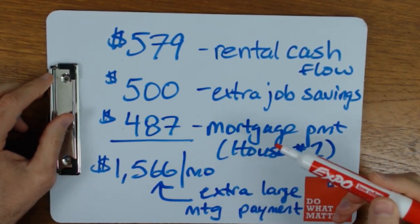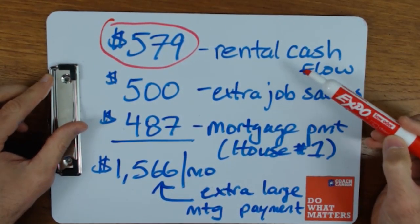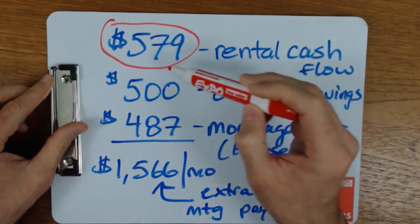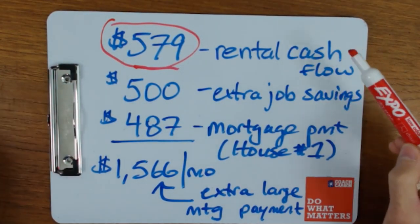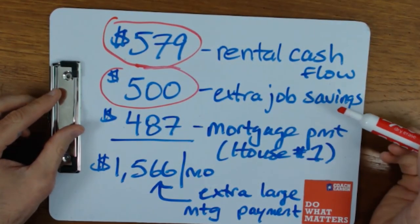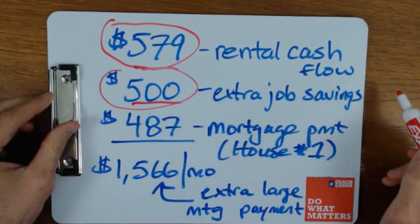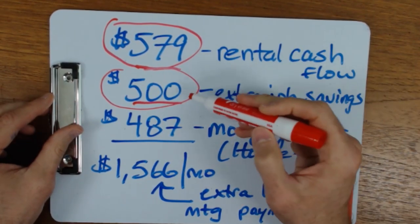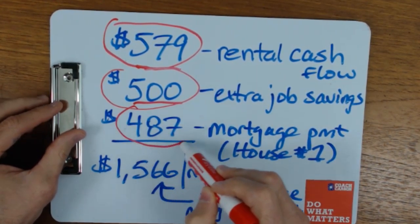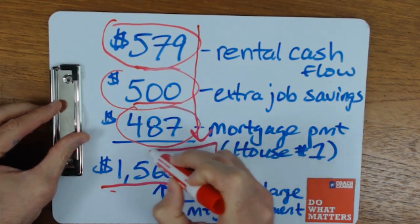Now let's look at the cashflow you produce to start the debt snowball. You have $579 per month in net cashflow from your rental properties — the difference between rent collected, operating expenses, and mortgage payments. You're not going to use the cashflow on each property to pay down each one separately. You're going to save that money and set it aside in a savings account. Additionally, I'm going to assume you can save $500 per month from your job — you're still working. We'll combine these with one mortgage payment. House number one has a $487 per month mortgage.